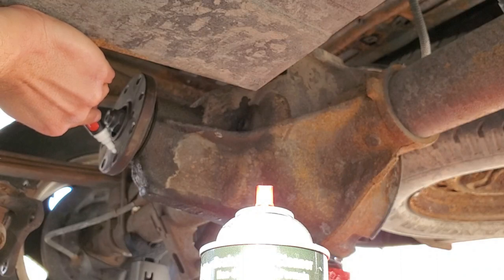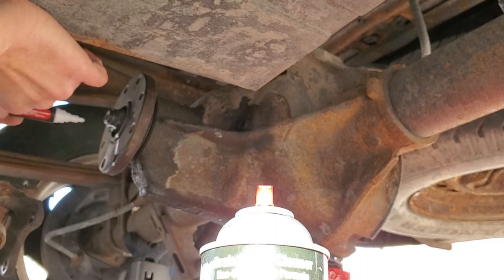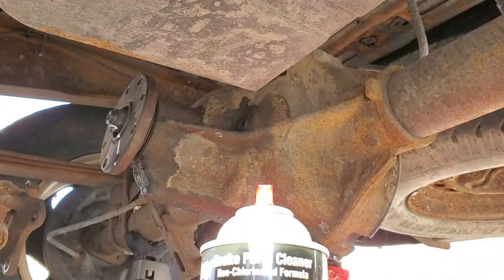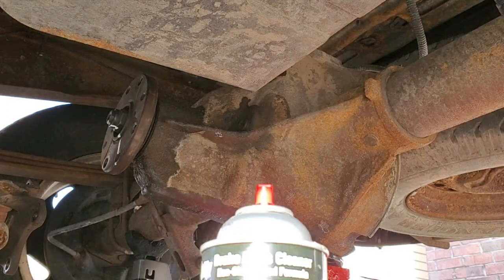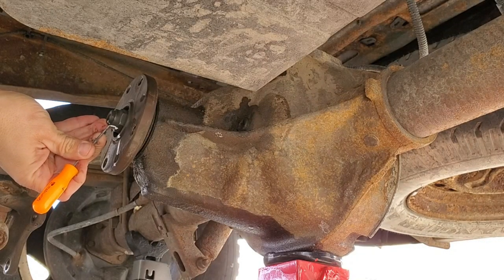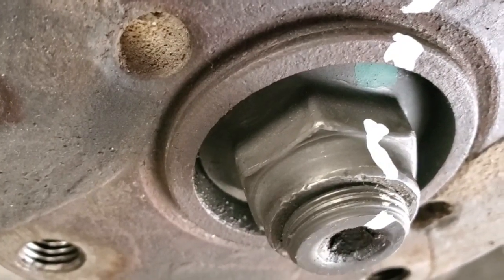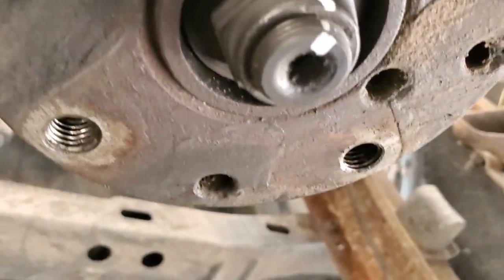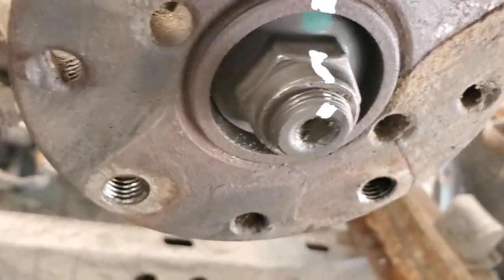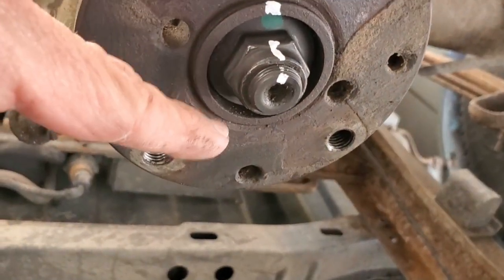We're going to mark right there. Also need to count those threads. I'm going to go get a pick just so I can feel the grooves and make sure my eyes aren't deceiving me. One, two — all we got is three threads exposed. So when we tighten this back up, we're going to go right to this line and then probably an eighth of a turn more. We'll get our 27mm socket up here and go to town.